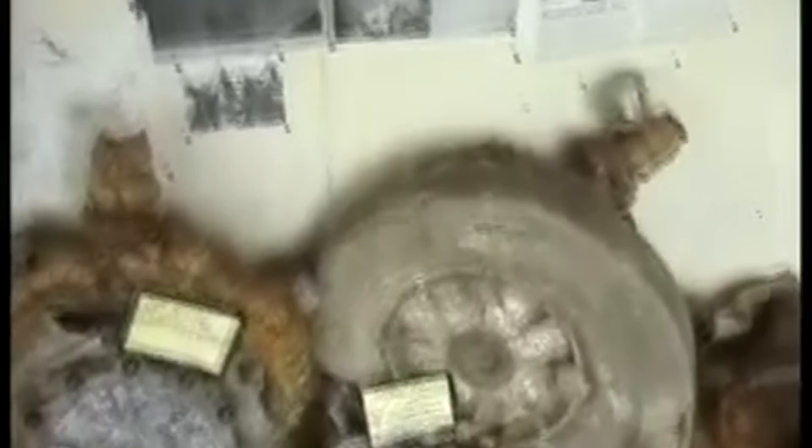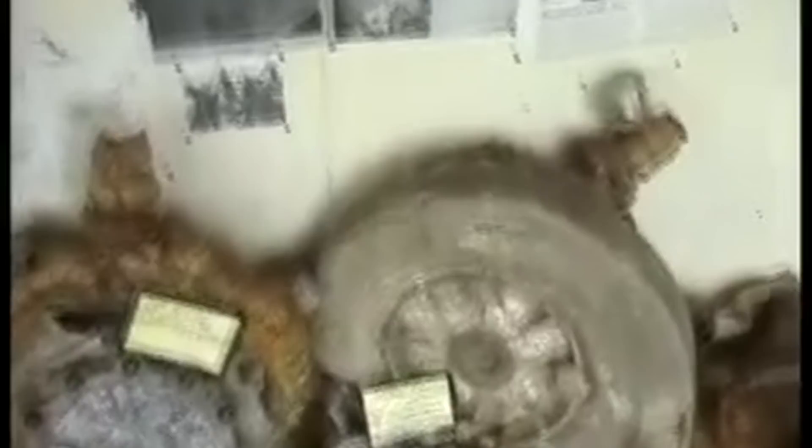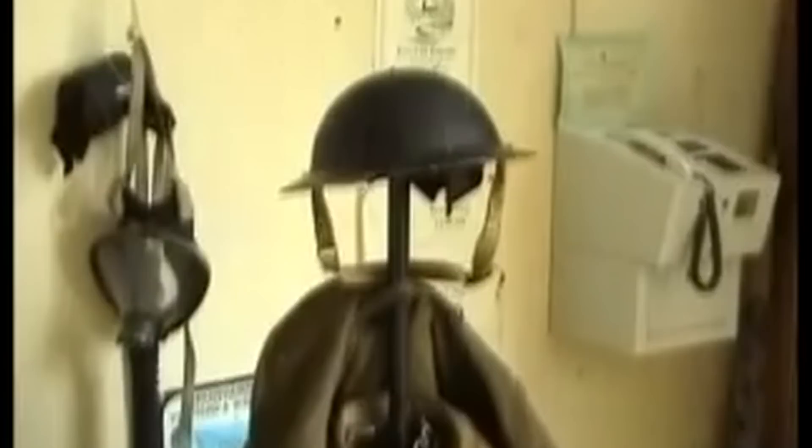Canvey Island was drained and developed by the Dutch engineer Cornelius Verberden in the 17th century. Numerous Dutch workers and their families settled here and built rather unusual octagonal cottages, of which two still survive. This cottage is now run on the borough council's behalf by the Benfleet and District Historical Society as the Dutch Cottage Museum, opened in 1962 after it was restored, repainted, and had its conical roof re-thatched.